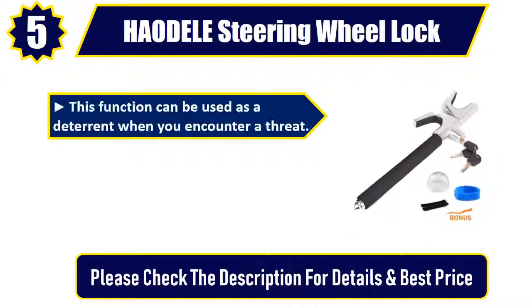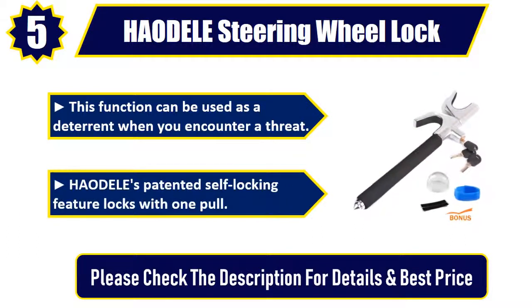This function can be used as a deterrent when you encounter a threat. HAODELE's patented self-locking feature locks with one pole. Please check the description for details and best price.